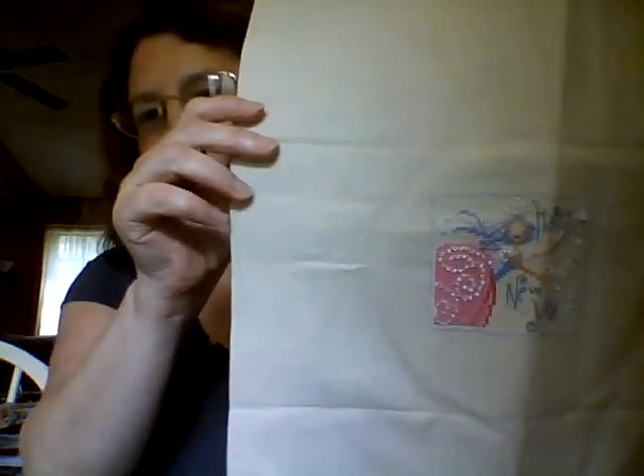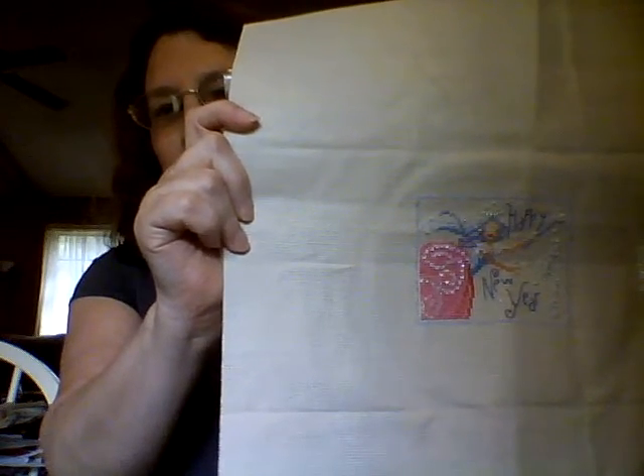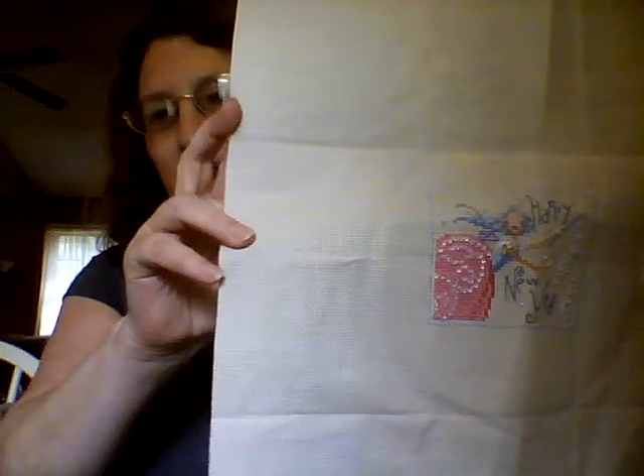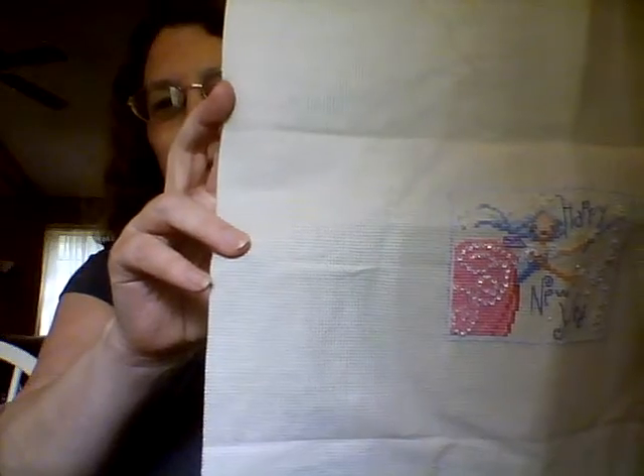My next finish is called New Year's Magic by Brooks Books. This is part of the Brooks Books Stitch Along with Stitch Mania. I finished this on the 1st and this was a freebie that I got. It has a lot of beads in it so it did take a little bit longer than I expected with all the little beads.